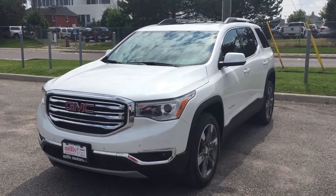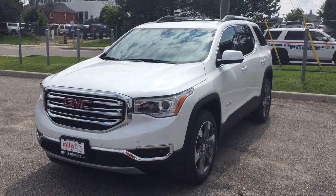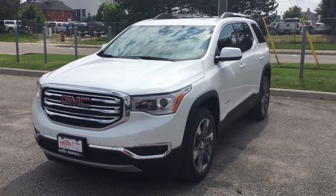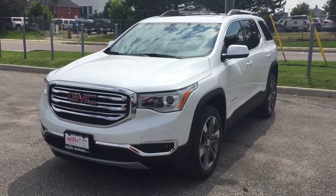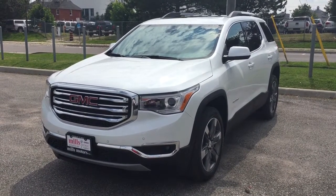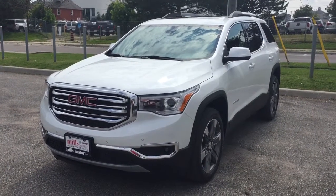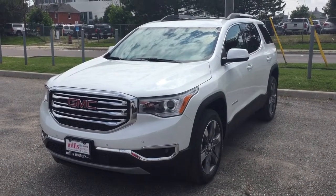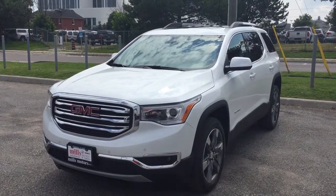There's a look at the 2017 GMC Acadia All-Wheel Drive SLT2, coming in White Frost Tri-Coat. It's got the safety and connectivity of OnStar and its own 4G LTE wireless hot spot. If you want to take this one for a test drive, come on down to Mills Motors at 240 Bond Street East in Oshawa, where we'll always do whatever it takes.